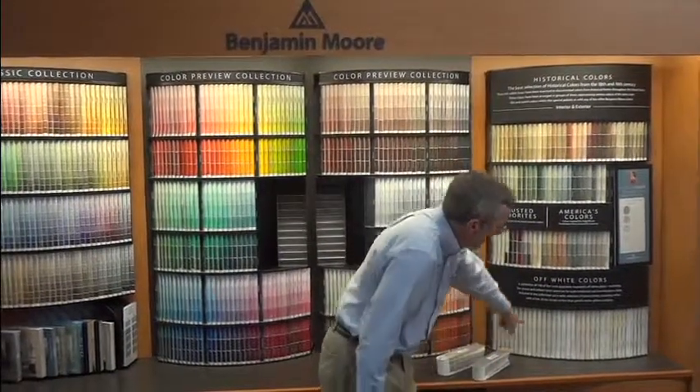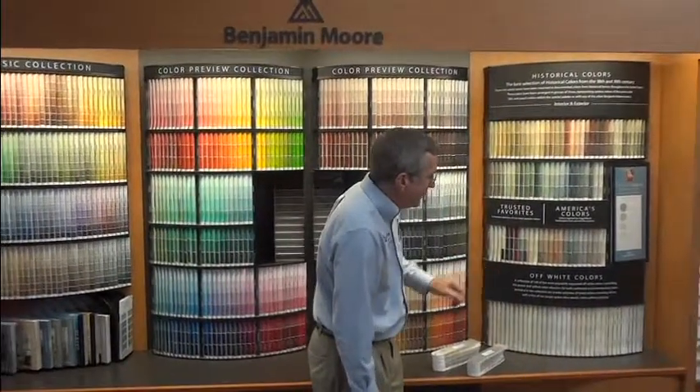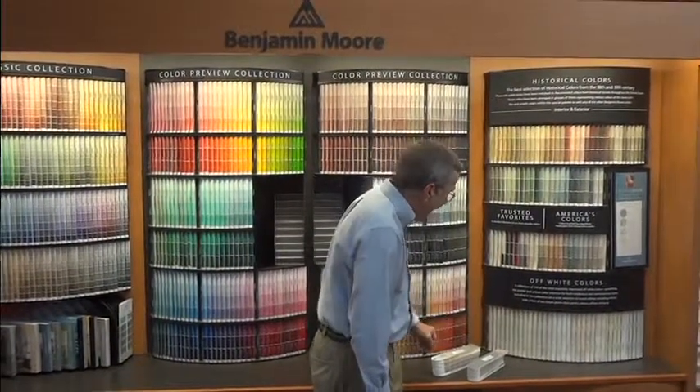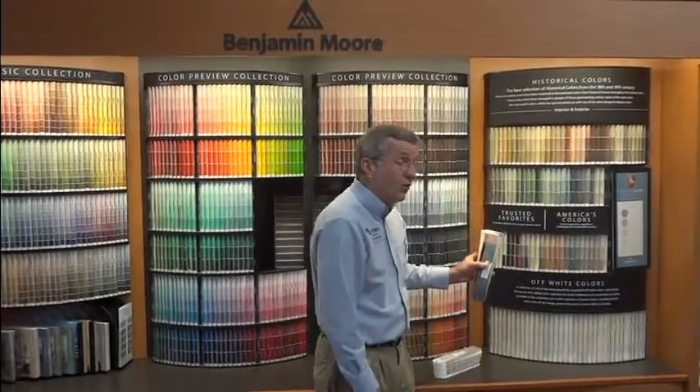Also, we have a set of off-white colors. These are very light off-whites that go in different directions of color, and that collection can be found in the Color Previews.